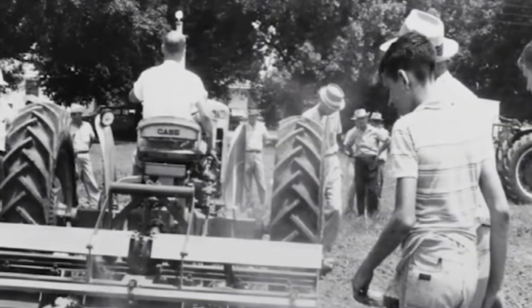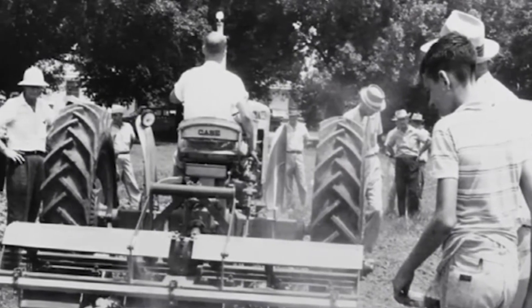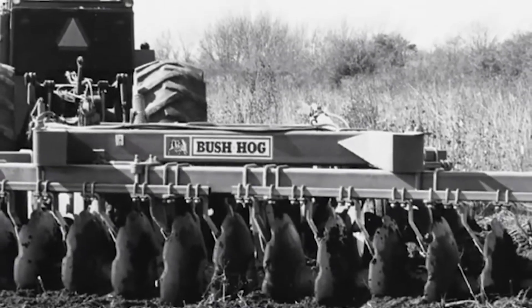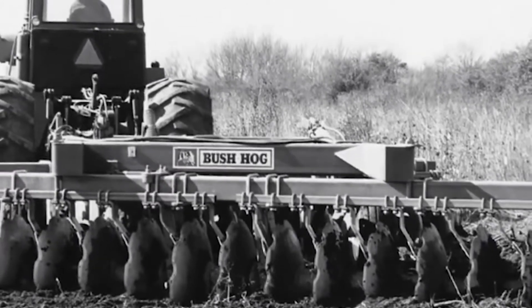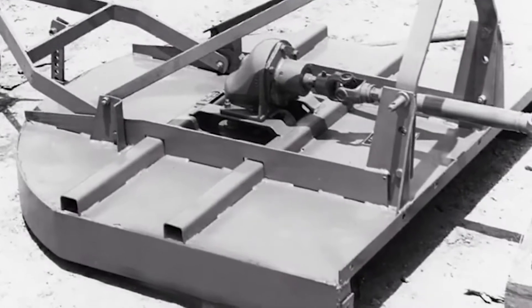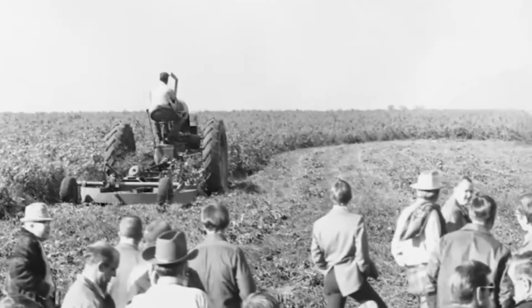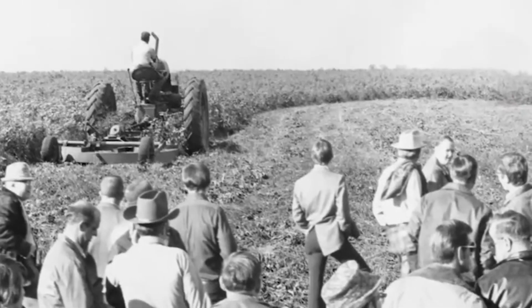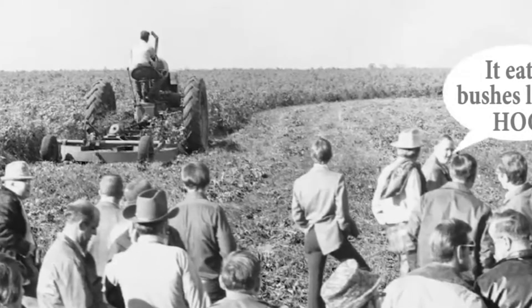The next decade brought many new innovations and bush hog quickly grew, establishing itself as an agricultural force. Many people wonder where did the name bush hog originate? Well, as the story goes, a farmer watching one of our early prototypes was amazed at the machine's cutting ability and shouted out, it eats bushes like a hog. The name was fitting and a perfect match.